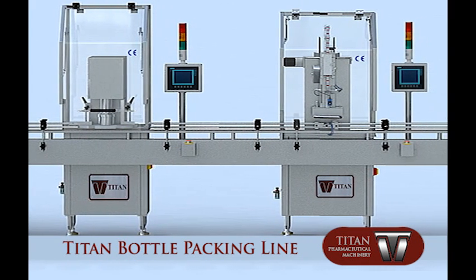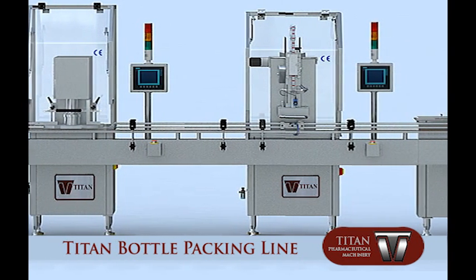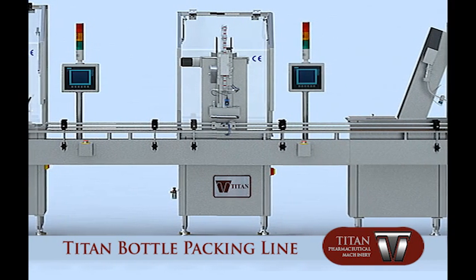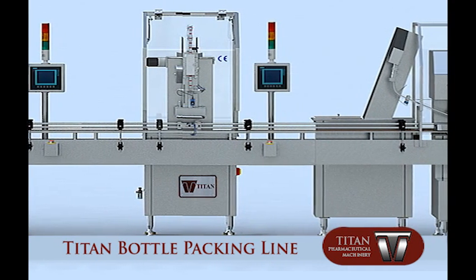The bottle packing line is capable of packing different kinds of solid medicines, such as tablets, soft capsules, hard capsules, pellets, and other similar solid forms.